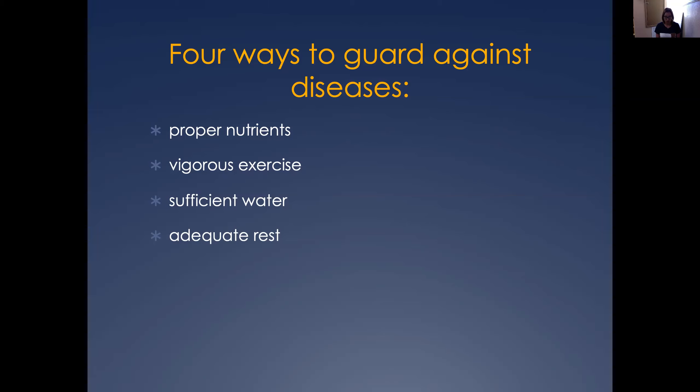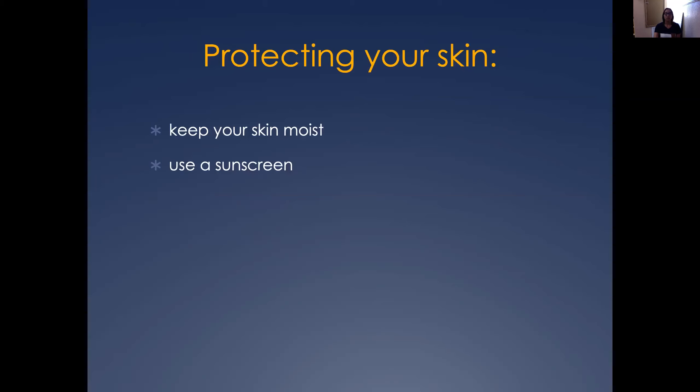We have to make sure that we get adequate rest — make sure that we have our eight hours of sleep. That is so important, just to make sure that we have the rest that we need. Protecting our skin — we need to make sure that we always keep our skin moist.